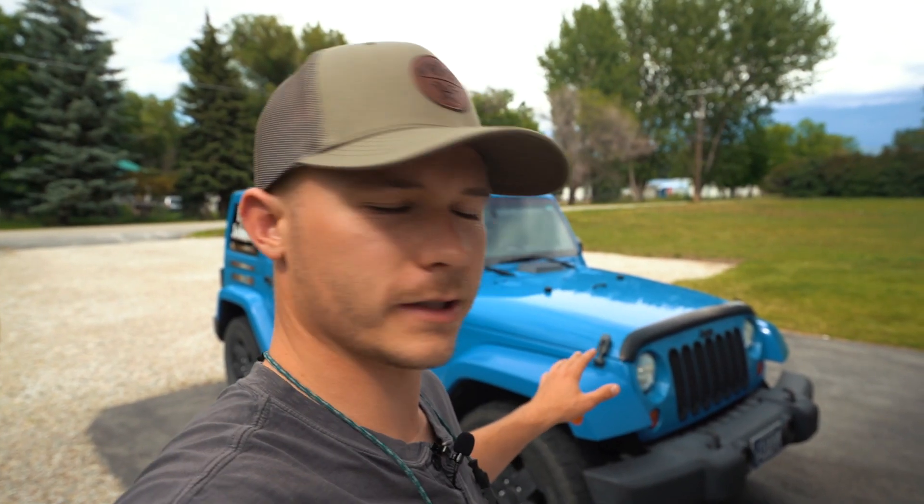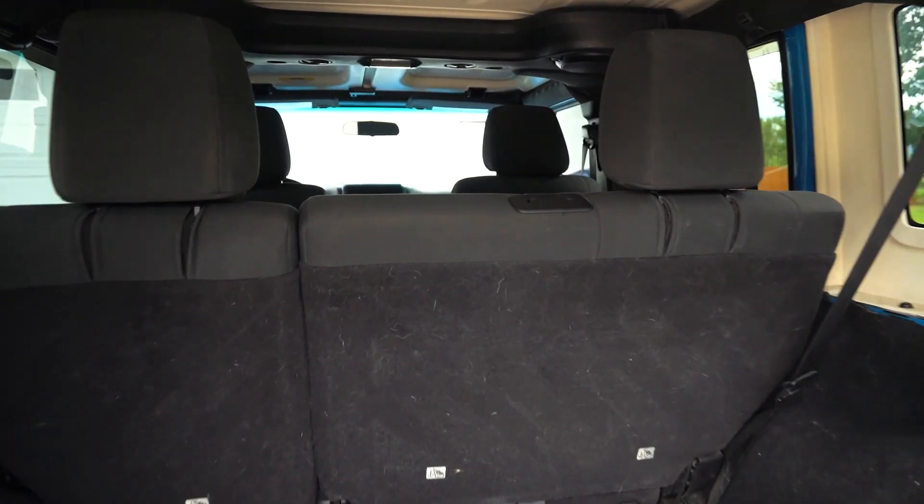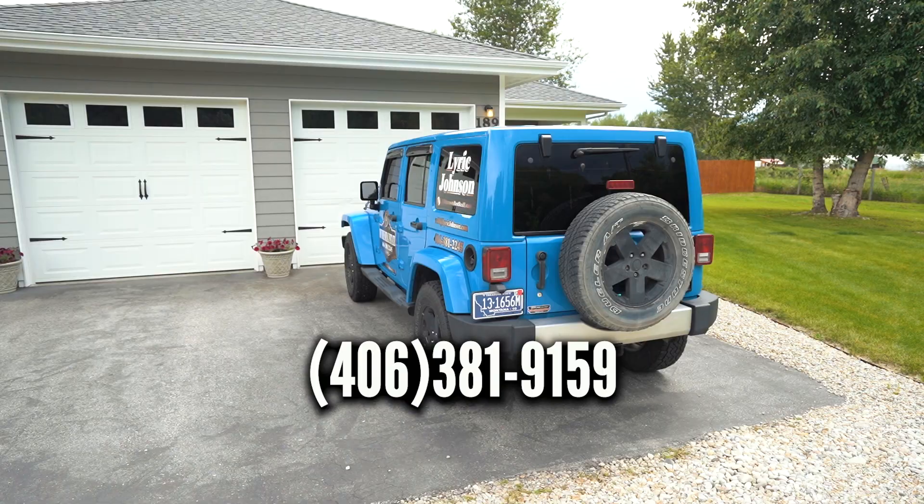The Jeep is for sale, so if any of you guys are in the market for a Jeep you're definitely going to want to take a look at this because we're negotiable on it. Send us a message or leave a comment if you're interested.